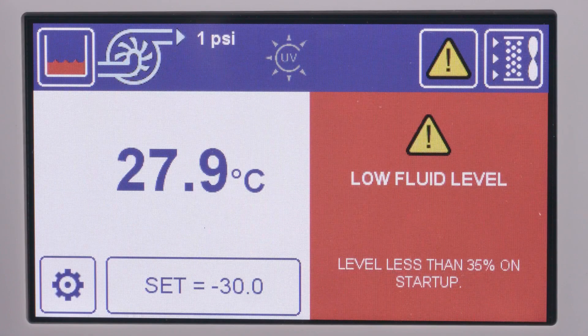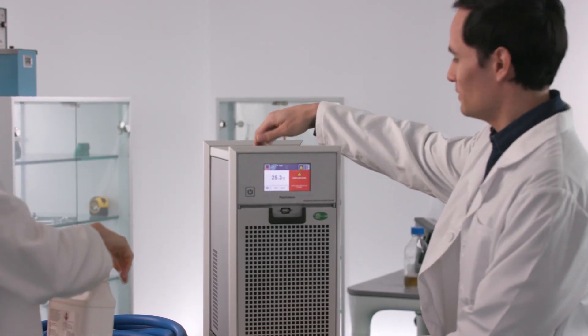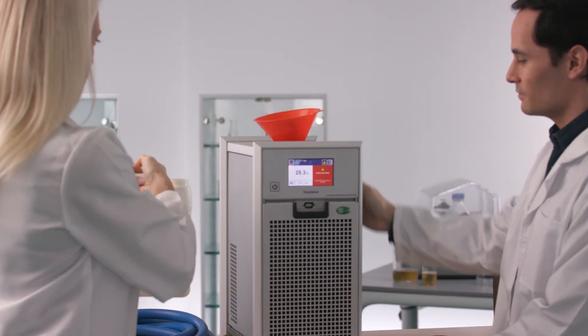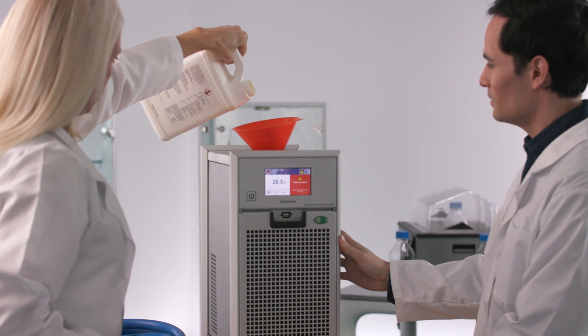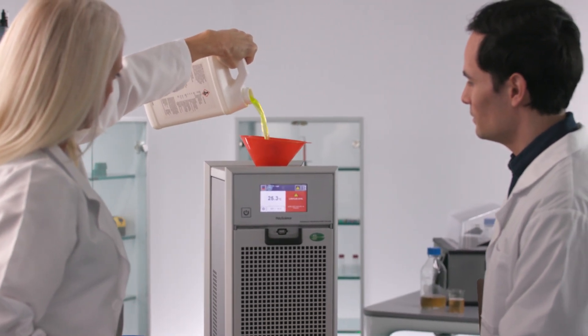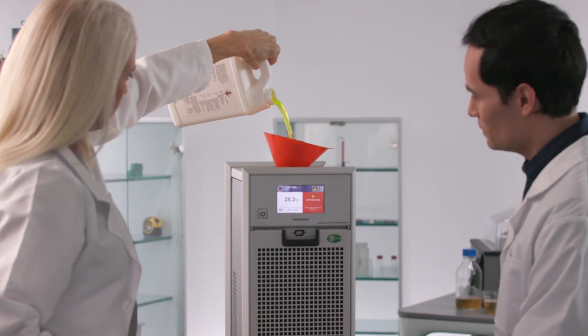You touched on some of the components already of the new product. So tell us about some of the features that make the DuraChill Benchtop so special. Why don't we start with the liquid level sensors? One of the things that we wanted to do was provide an extremely reliable liquid level sensing system that could show the customer on the display how much liquid is in the reservoir. We utilized a highly reliable capacitance liquid level sensing system that really ensures that your application is at the right liquid level all the time.